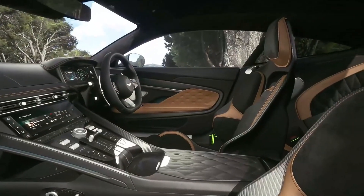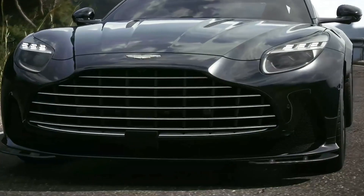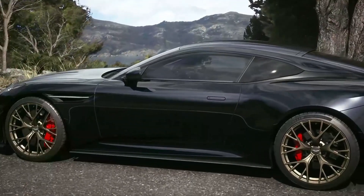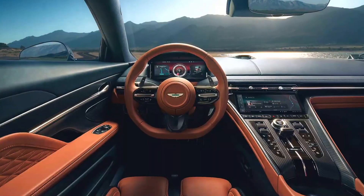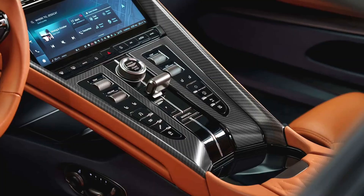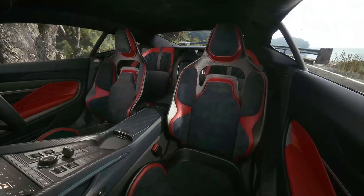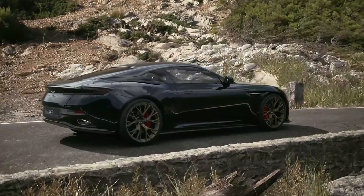Sport and Sport Plus modes tighten body motions and enhance the DB12's responsiveness. The new stability control system leverages data from a wide array of sensors positioned throughout the vehicle, including a state-of-the-art six-axis inertial measurement unit. This innovative technology enables real-time analysis of the DB12's behavior and facilitates predictive assessment of available grip levels, allowing more refined adjustments to the powertrain and chassis during dynamic scenarios. Aston Martin's head of vehicle engineering, Simon Newton, succinctly captures the approach: less intervention, more anticipation. During development, the engineering team carefully benchmarked against Ferrari's Roma, while aiming to strike a unique balance between the Roma and the Bentley Continental GT.